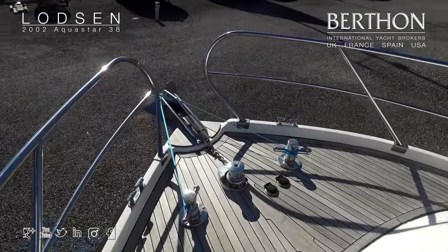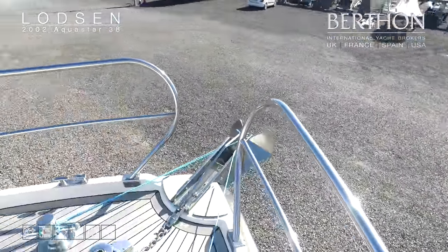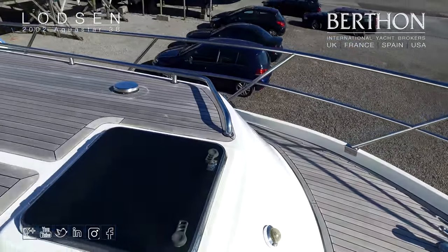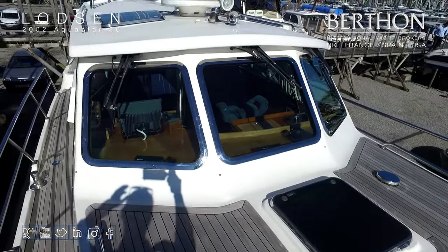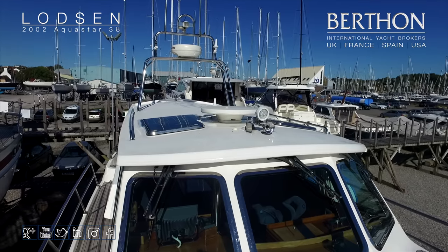She is teak-decked and these are in extremely good condition — I have seen some Aquastars with ropey decks but these are in really nice nick. Very good forward gear, all deck-mounted, big mooring bollards, good grab rails all around. She is only in her second ownership from new; the first owner took a great deal of time specifying the boat right, and she was always maintained here at Berthon, so you have got a really good springboard to set off from.